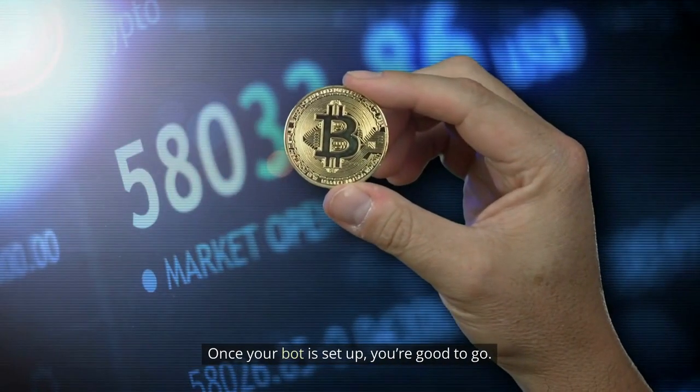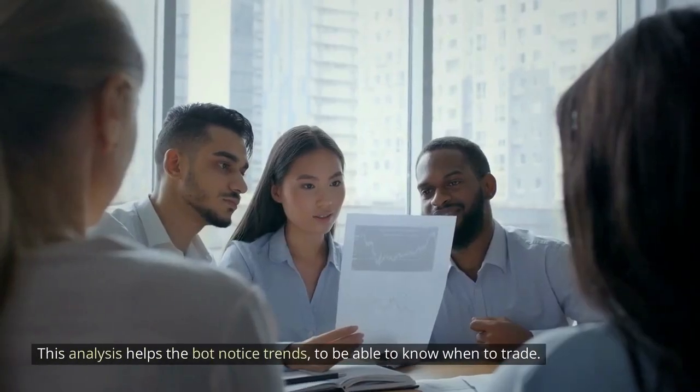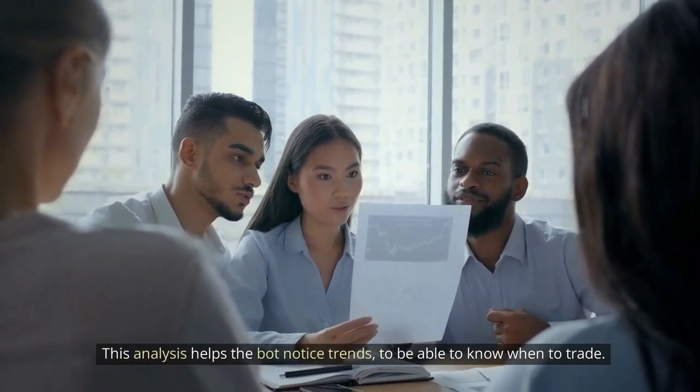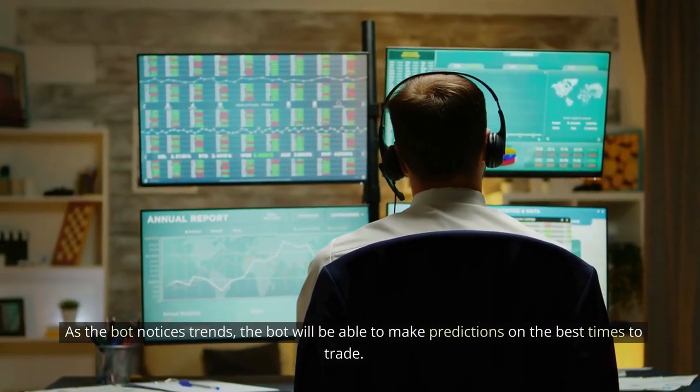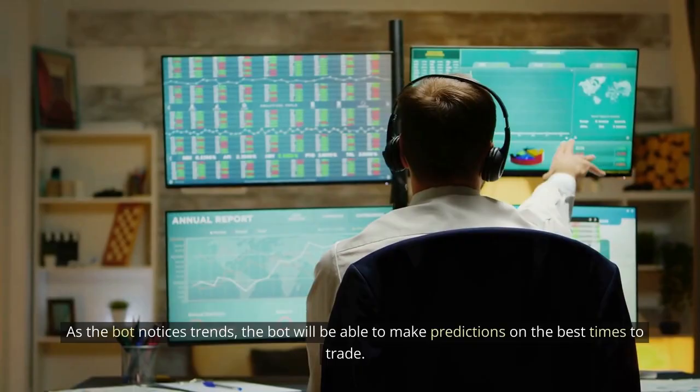Once your bot is set up, you're good to go. Bots use data analysis to quickly analyze large amounts of data on the cryptocurrency you choose. This analysis helps the bot notice trends to know when to trade. As the bot notices trends, it will be able to make predictions on the best times to trade.